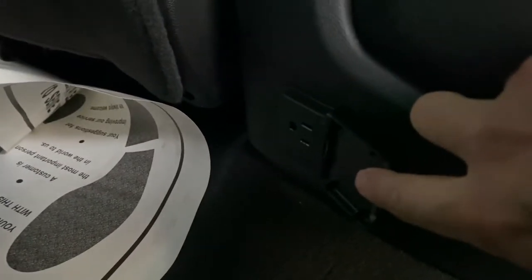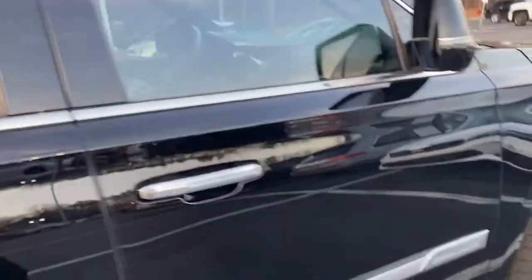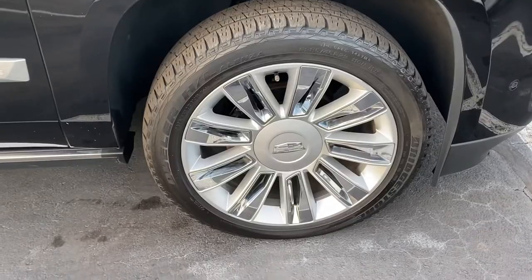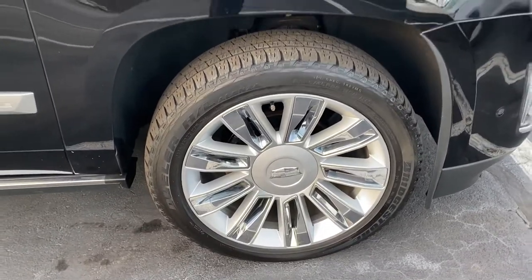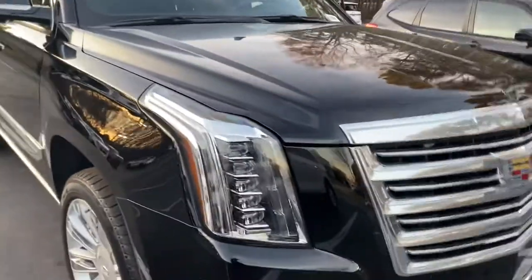You can even plug in a video game system and hook it up. With the Platinum, you get suede on the seats and suede on the headliner versus normal materials, so everything is upgraded. The quality of leather is a little bit higher versus the regular. The last wheel is also in nice shape, so all four wheels are in good shape and the tires still have plenty of life left on them.